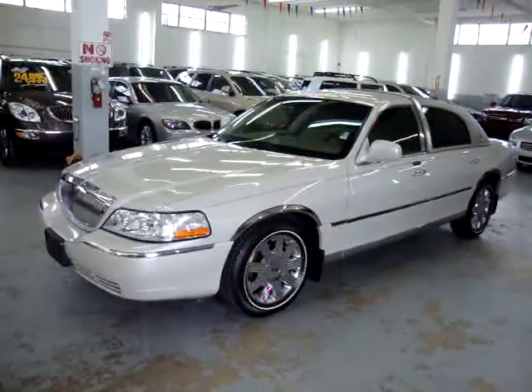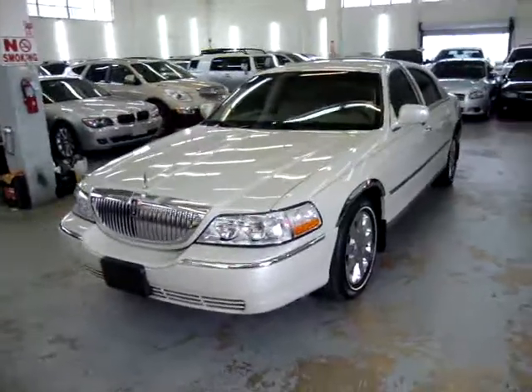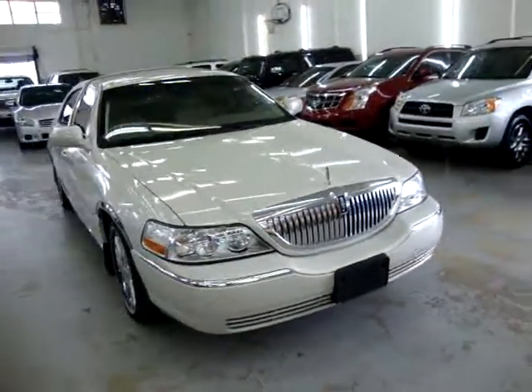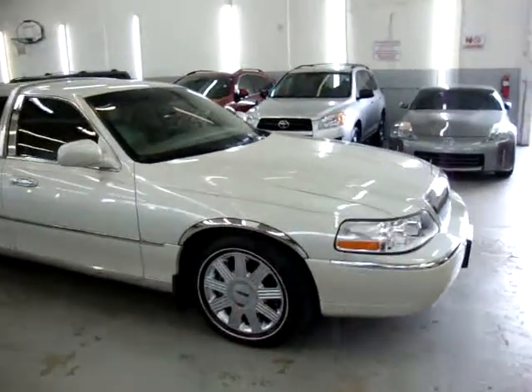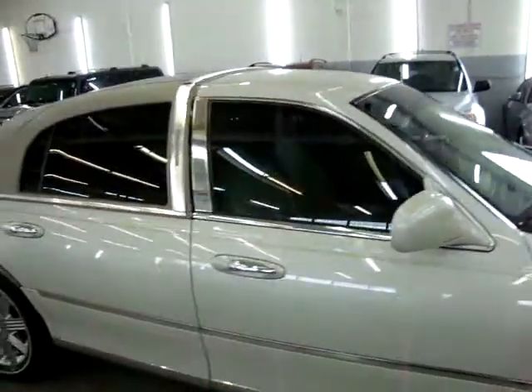Up for sale now at VehicleMax, we have a 2005 Lincoln Town Car Signature Series Limited. It's pearl white on the outside with light beige leather interior. It has factory chrome wheels with Michelin tires and a white band. The car is all original paint, never been in an accident, has a clean title and a clean car.